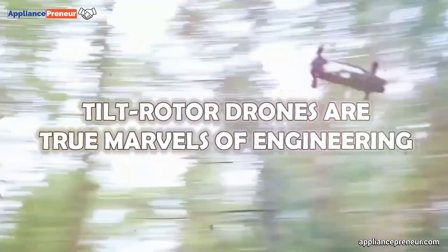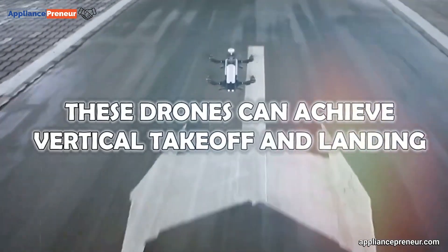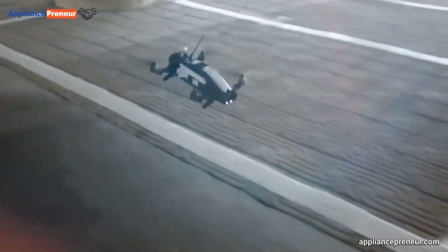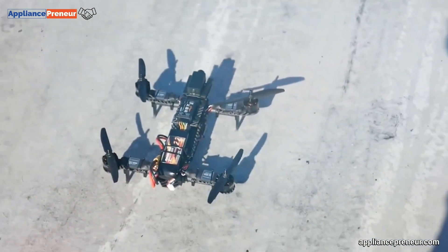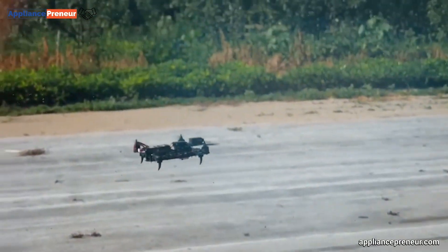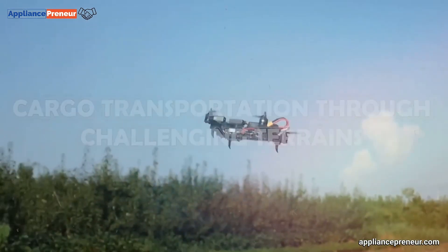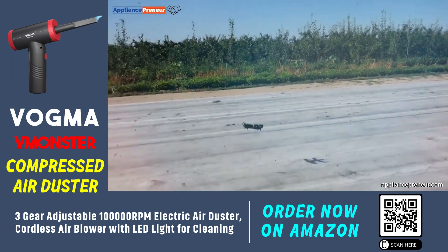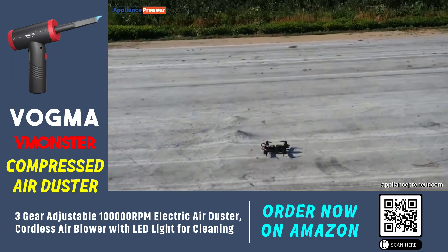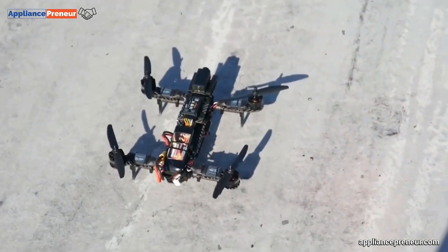Number five: tilt rotor drones. Blurring the lines between helicopters and fixed wing aircraft, tilt rotor drones are true marvels of engineering. With rotors that can pivot, these drones achieve vertical takeoff and landing while seamlessly transitioning to horizontal flight for extended range missions. This unique capability allows them to excel in surveying, inspection, and cargo transportation through challenging terrains. Their ability to navigate between vertical and horizontal flight modes enables access to areas inaccessible to either traditional helicopters or fixed wing aircraft alone.